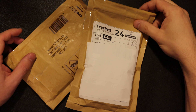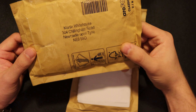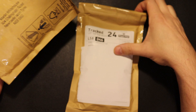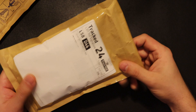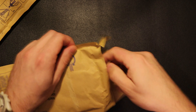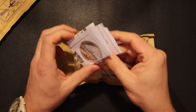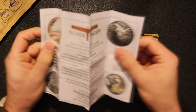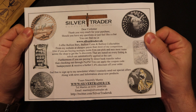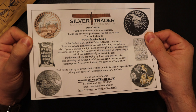Hello and welcome everyone on my channel. Today we got a small unboxing from Martin silver trader UK, so let's get started with parcel number one. You can find the details about Martin — very reasonable price, especially for the UK.